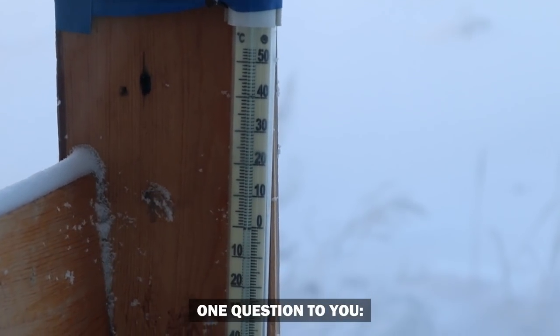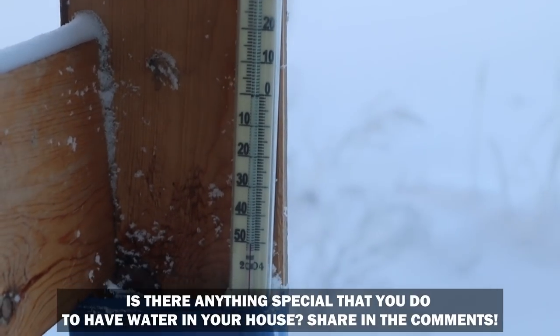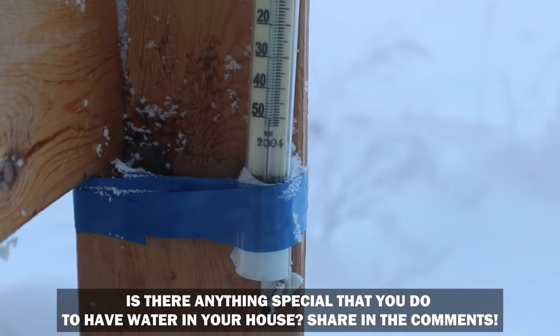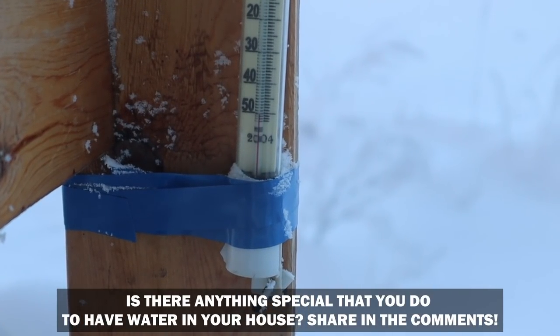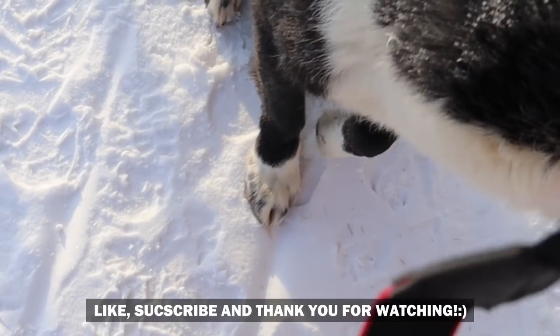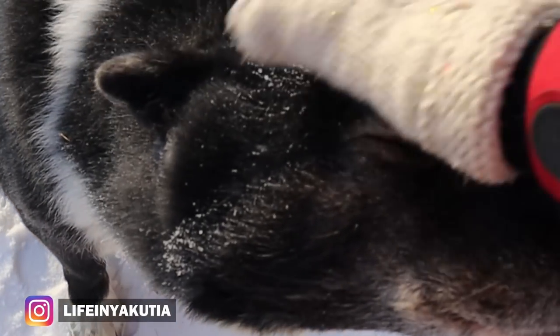And now, as usual, one question for you: is there anything special that you do to have water in your house? Share in the comments. Don't forget to like this video, subscribe to my channel, and thank you for watching. Have a nice day!